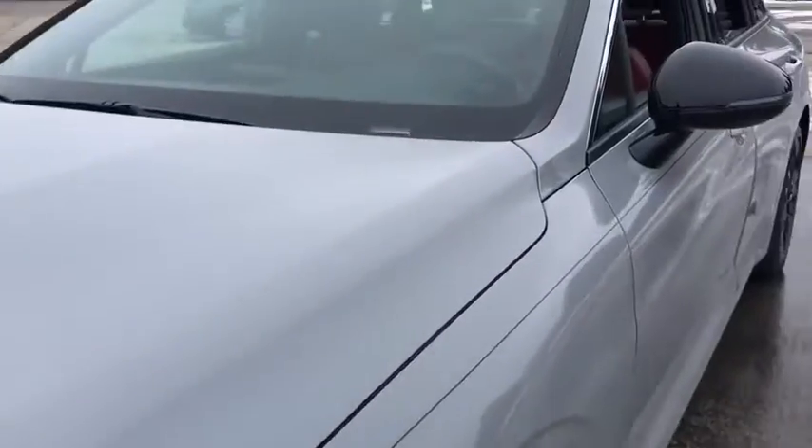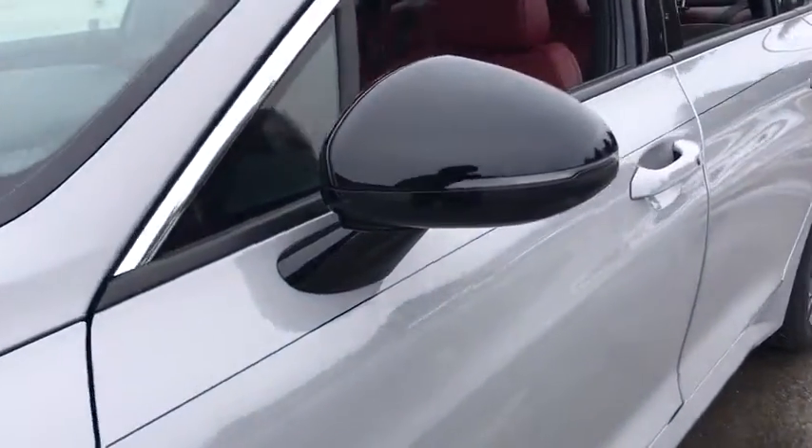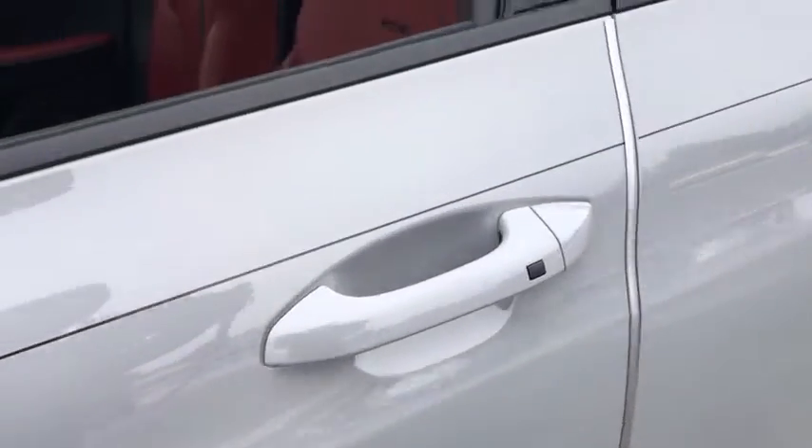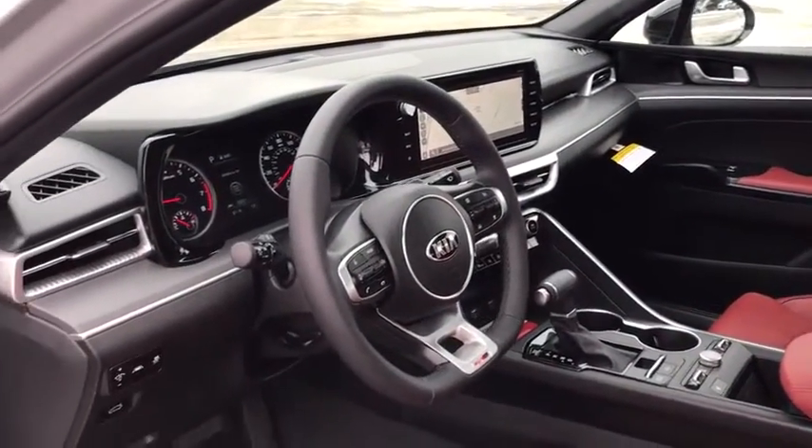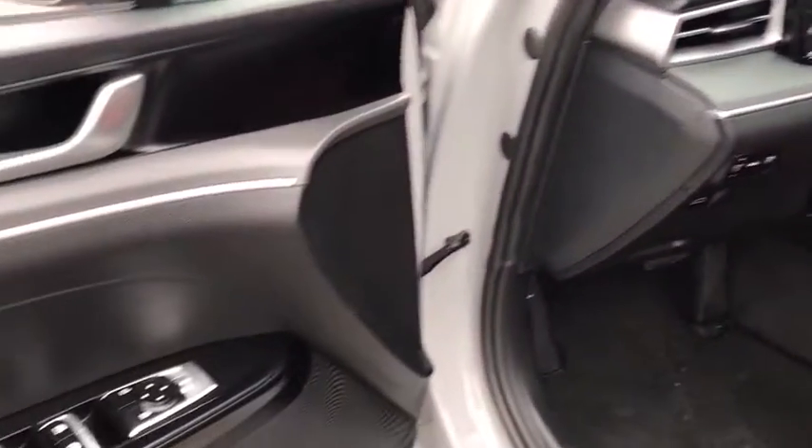Here are some of this vehicle's great options: traction control, dual airbags, power steering, four-wheel disc brakes, trip computer, security system, fog lights, rear window defroster, power windows.